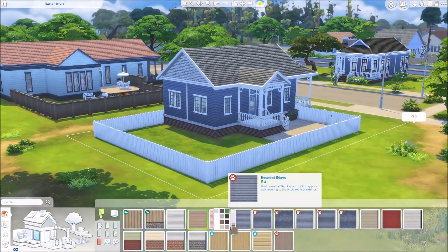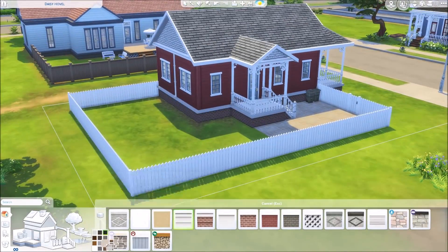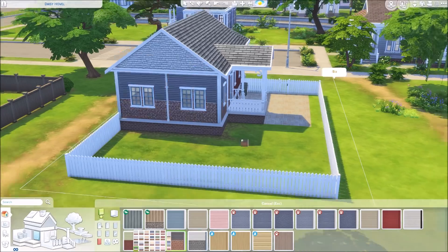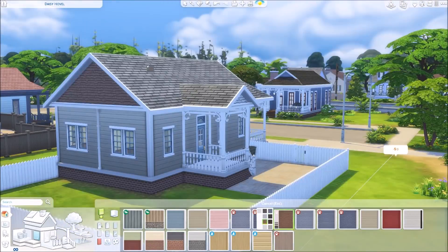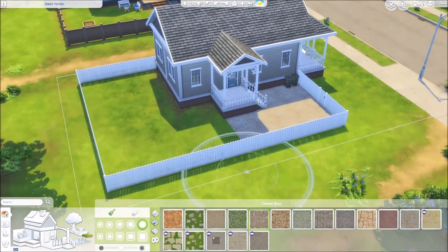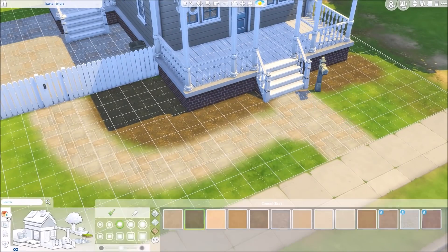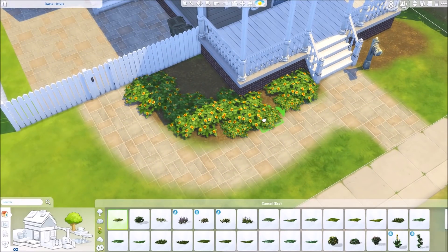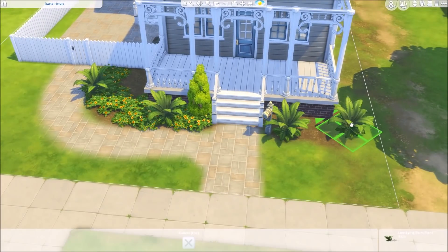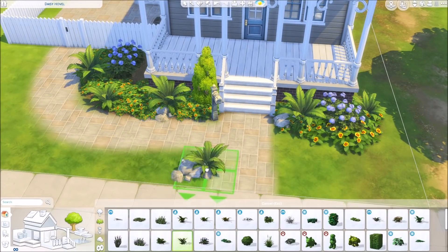Each world will have one house that is empty but has the layout done — the kitchen and bathrooms are finished — but it's up to you to move in and furnish it. I think that's such a fun idea. A lot of people probably move into a house and remove furniture and change things anyway, so it's a way to jump into the game without having to move a family or change a bunch of furniture. You can also go into the gallery and replace the house with a furnished one if you prefer.